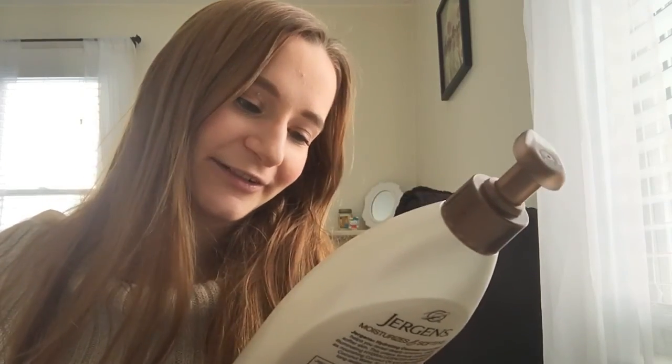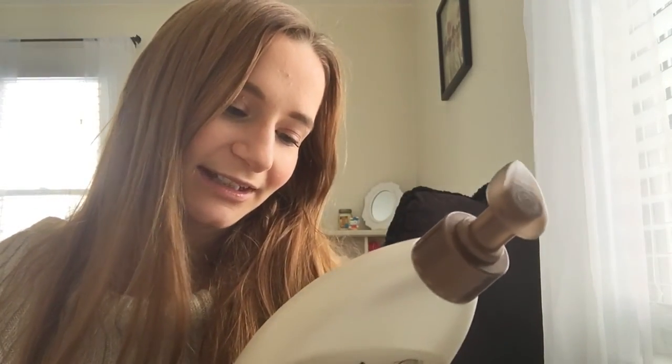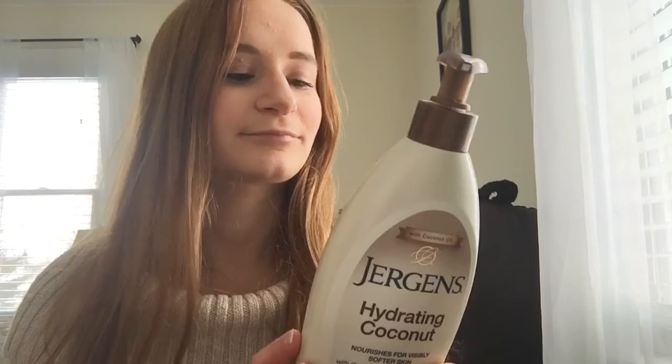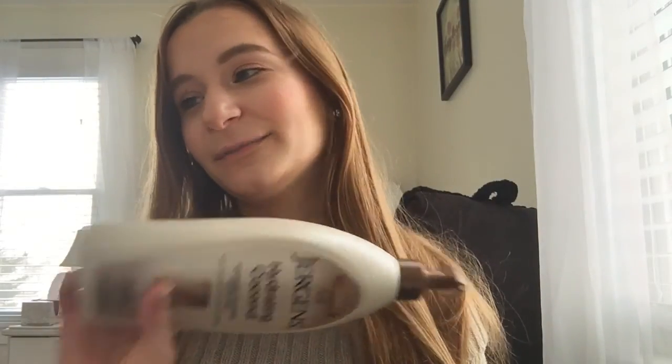The next thing is a body lotion — it's the Jergens Hydrating Coconut, formulated for visibly softer skin with coconut oil and coconut water. I love the way this stuff smells. It makes my skin feel so soft and it doesn't feel greasy at all. I put it on right after I get out of the shower and I don't feel greasy even 10 to 15 seconds after applying it. I would definitely repurchase this — I love it.